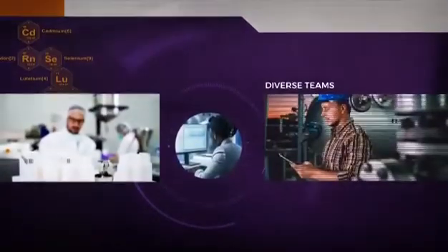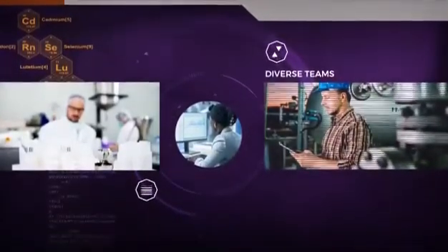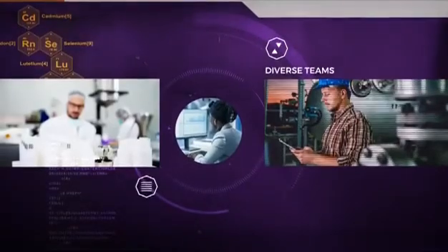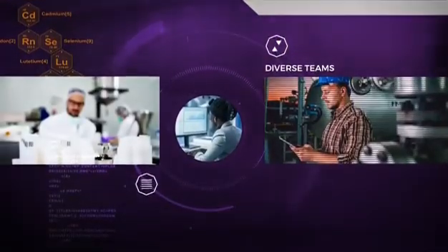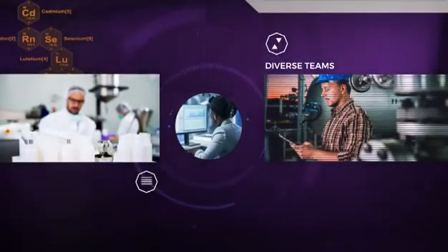Their diverse teams include a mix of skilled workers, artisans, technologists, and various engineers who work together to solve problems. It's all about reaching quality outputs with tangible results.